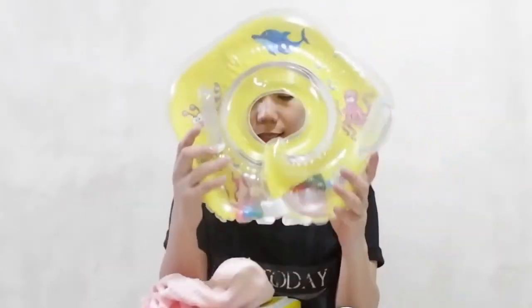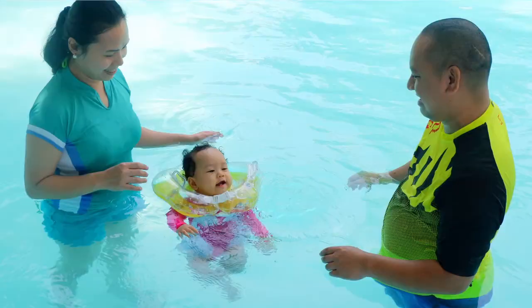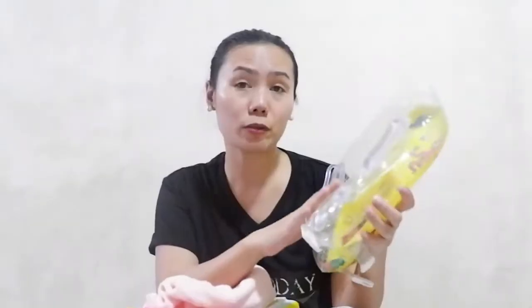Next is this baby neck floater. I find this very cute and useful because I am well assured that my baby is safe, her head will not be submerged in the water, and it's easy to inflate.